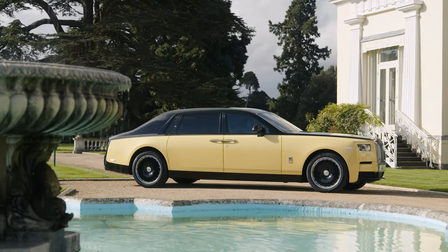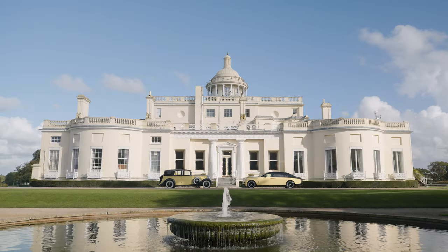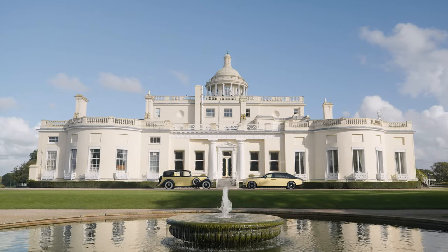Phantom Goldfinger stands to be our most ambitious and creative one-off project to date — a fitting tribute to the legacy of a classic Bond film.